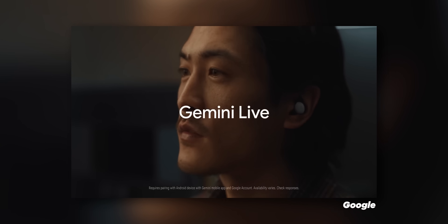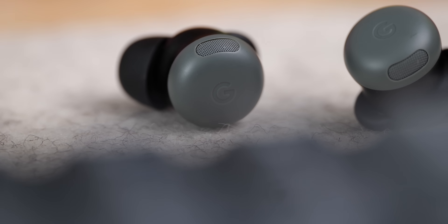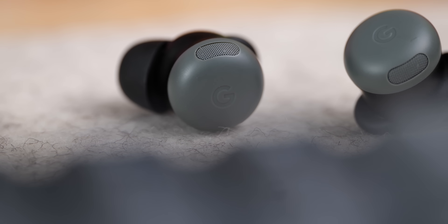Gemini Live is also getting some improvements with this update on how it handles talking in loud surroundings. Google says it should be able to pick up your voice even in situations where others are talking loudly, or if there's music in the background, or a movie playing — something like that.